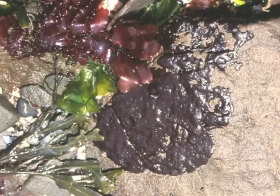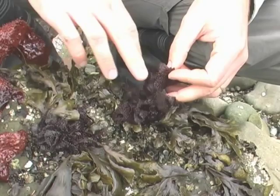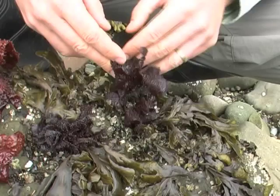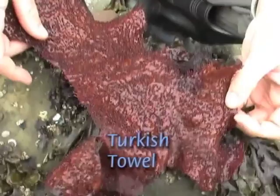Turkish washcloth is often attached to cobbles, either in its black tar stage or its dark and bumpy blade stage. It just looks like a black crust on the rock. Here's the Turkish washcloth — it tends to be darker, but they have these little papillae, these little bumps all over them. Here's the much larger one, Turkish towel. You can often find chunks of it to show people and let them handle.